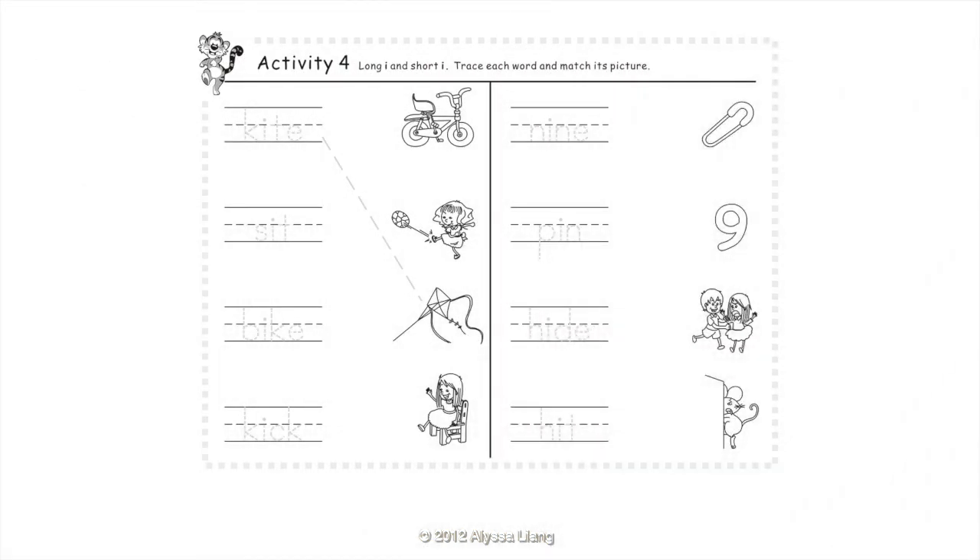Activity 4: Long vowel i and short vowel i. Trace each word and match its picture. Kite. Sit. Bike. Kick. Nine. Pin. Hide. Hit.